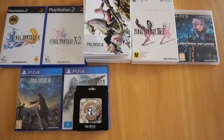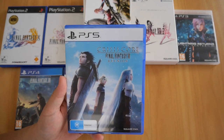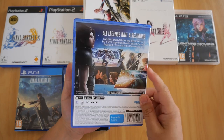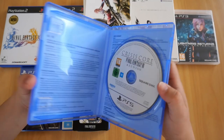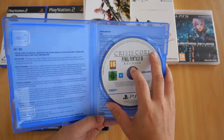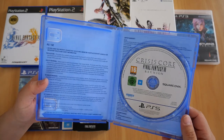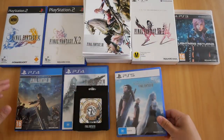Last up is Crisis Core for the PS5. There's not much to show here — there's the case, front, and spine. Inside all you get is the Ultra HD Blu-ray disc; everything else is printed behind. It doesn't have interchangeable covers, which is a shame — it should have.